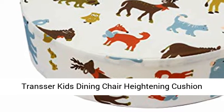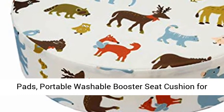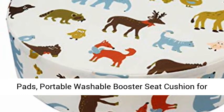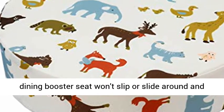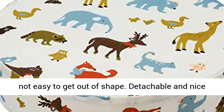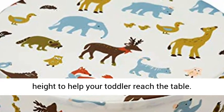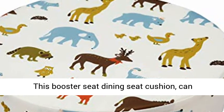Trancer Kids Dining Chair Heightening Cushion — Dismountable Adjustable High Chair Booster Seat Pads, Portable Washable Booster Seat Cushion for Toddler. Safe to use for kids, babies, and infants. Our dining booster seat won't slip or slide around and is not easy to get out of shape. Detachable and the right height to help your toddler reach the table. This booster seat dining cushion can solve your trouble now.